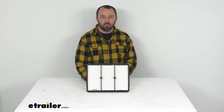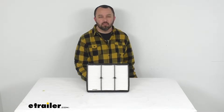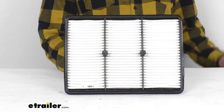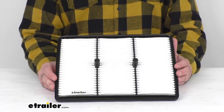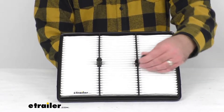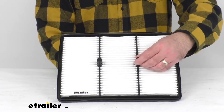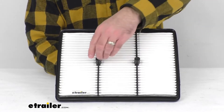Hi everybody, Andy here with eTrailer.com and today we're going to take a quick look at this PTC custom fit engine air filter. This is a custom fit part that is designed to fit the 2017 and newer Audi A4 2.0 liter i4 engine turbocharged, excluding the Quattro.